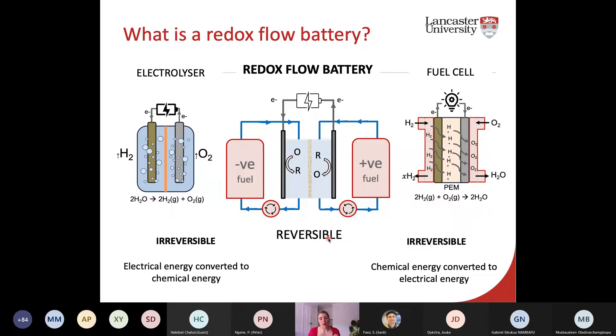In a pure redox flow battery, all species are dissolved in solution. You apply electricity, and on one side a species is reduced to form a negative storage solution, while on the positive side the species is simultaneously oxidized. You have storage tanks for those charged species — that's the key difference. You have a powerhouse where systems are charged and discharged, and then you cycle back those same solutions. Thermodynamically, you recover the energy stored during charging of those solutions.